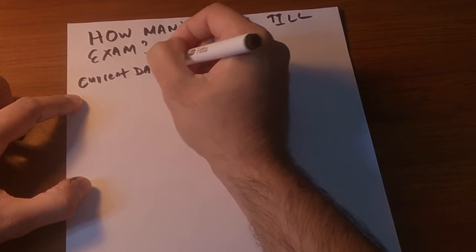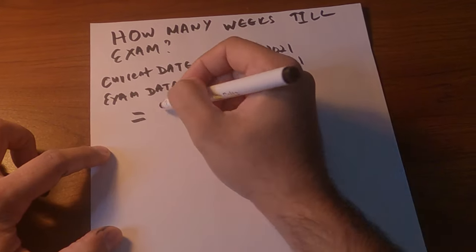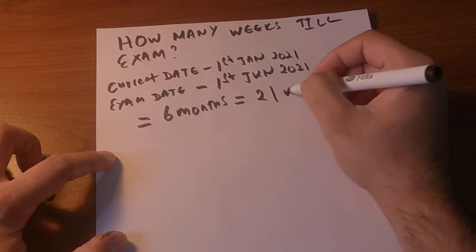To make this video simple, I'm going to give myself a date. Today is January 1st, 2021, and my exam date will be June 1st, 2021 — that's six months. What I want is to know how many weeks there are until the exam. You take up the calendar and start counting the number of weeks until June 1st. In my case, I have 21 weeks for the exam.